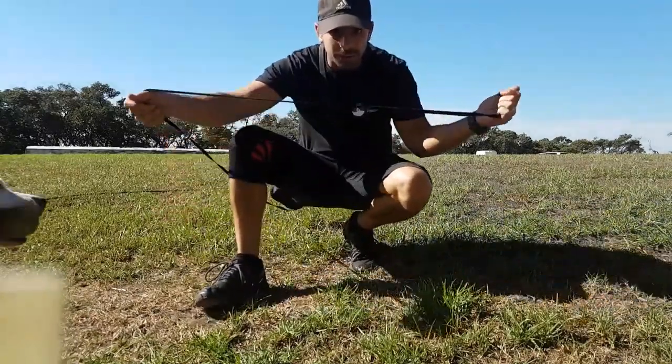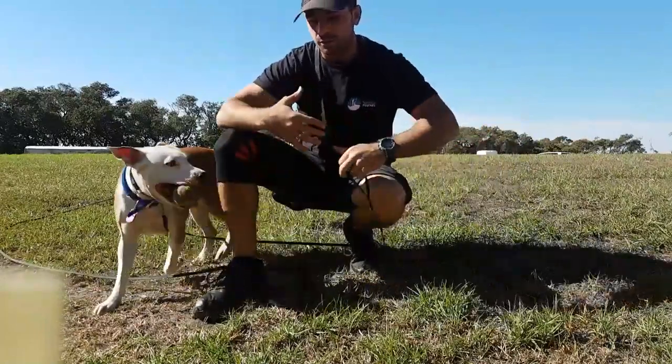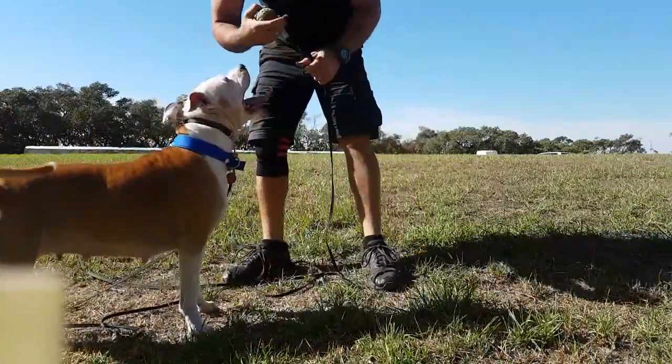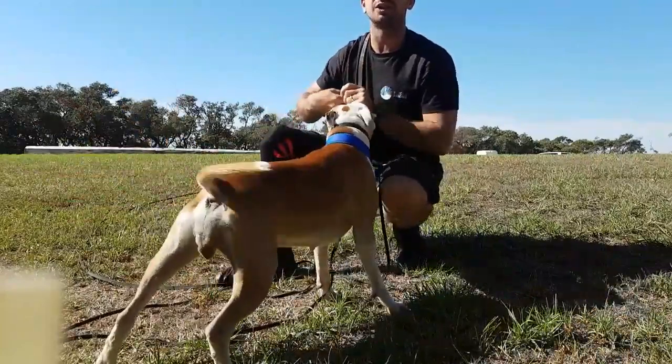Can you see what the long lead provides? It gives her a time to run free and have a good exercise, work the body, play with the ball, still working on some of our basic obedience. And you can also see how it's fulfilling more of that physical need, what the walk just doesn't do.